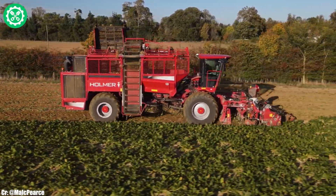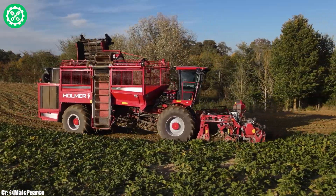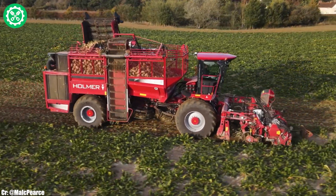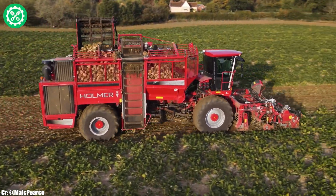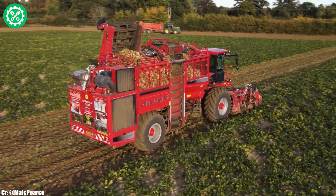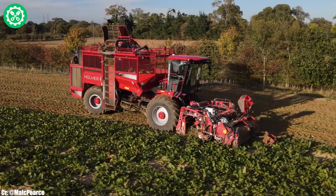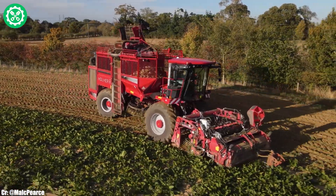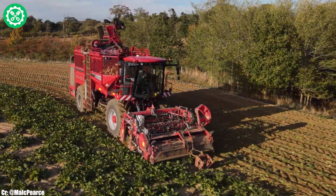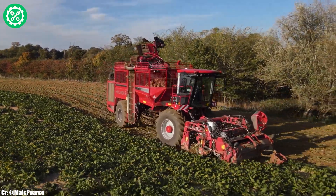Equipped with the TerraControl 2 system, this harvester optimizes harvesting performance, ensuring minimal crop loss and efficient soil separation. The spacious and tech-savvy Terratos cab provides operators with a comfortable and intuitive workspace, featuring advanced controls and connectivity options for extended working hours. The T4-30's 6-row harvesting unit and adjustable cut system enhance its adaptability to varying field conditions and crop sizes. Its tank capacity and efficient cleaning mechanisms contribute to high productivity during the harvest season.